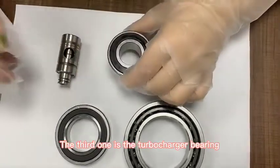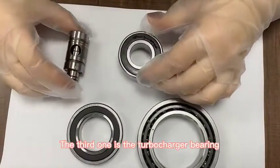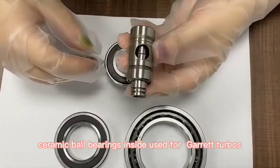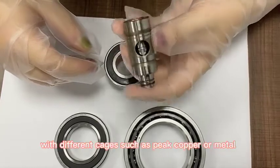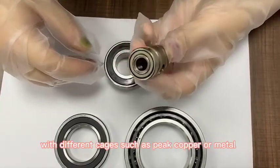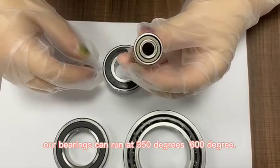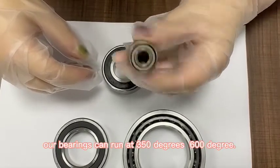The third one is the turbocharger bearing. This is a ceramic ball bearing used for garage turbos with different cages such as PEEK, copper, or metal. Our bearings can run at 350 degrees or 600 degrees.